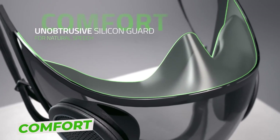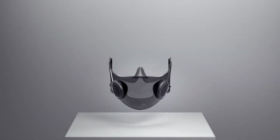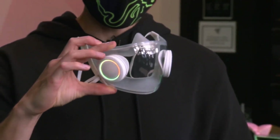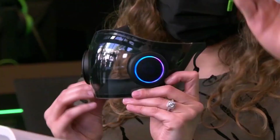Comfort. It has an airflow that has been optimized. Its active ventilation system draws in cold air and releases heat released by exhaling, preventing CO2 buildup in the mask which can cause headaches and dizziness. It has an airtight seal that is unobtrusive — the silicone guard fits snugly over your face to keep breathing out while still preventing the mask from rubbing or pressing on your lips, allowing you to speak normally.